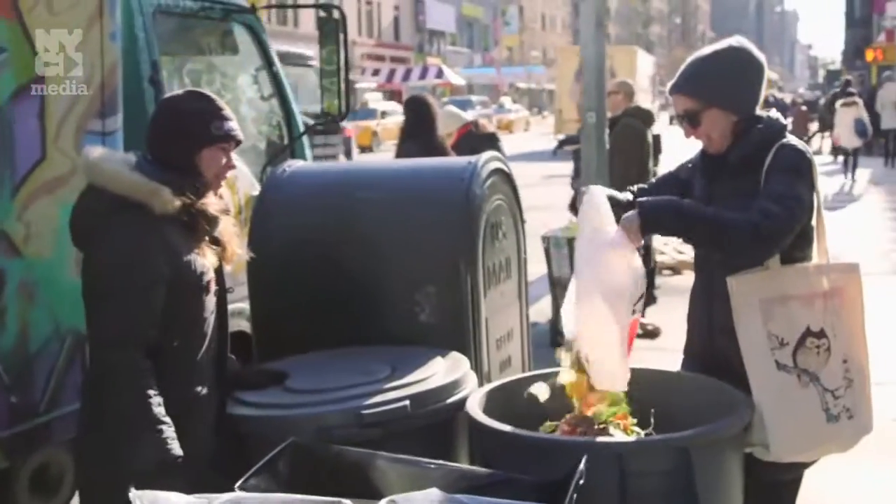There's no waste. There's leftovers from the kids — I can put it in the compost instead of the trash. I feel better about it.